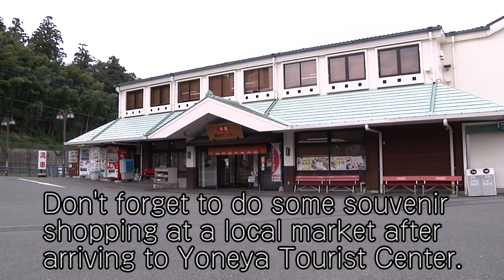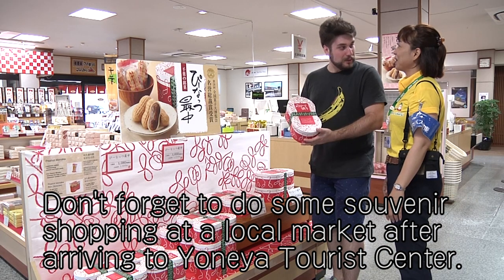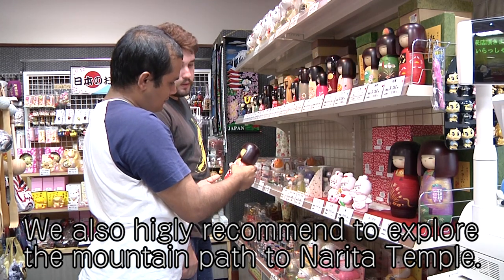Don't forget to do some souvenir shopping at a local market after arriving at Yonaya Tourist Center. We also highly recommend exploring the mountain path to Narita Temple.